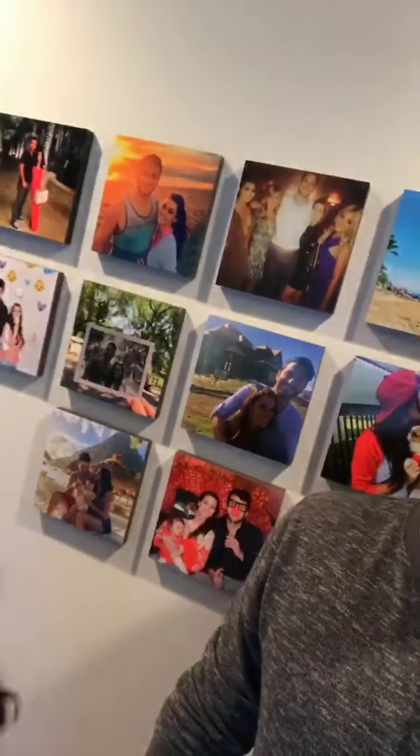All done. We hung up this entire wall in about three minutes. Plus they come right from your camera roll on your phone or Instagram, whatever you want. That's a really great way to capture some good memories. It's so easy.